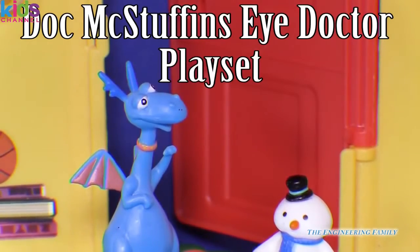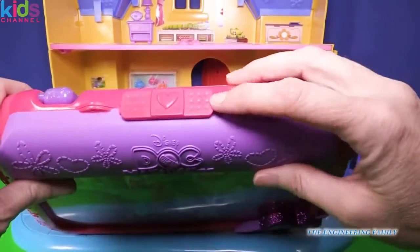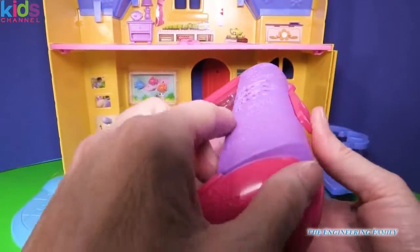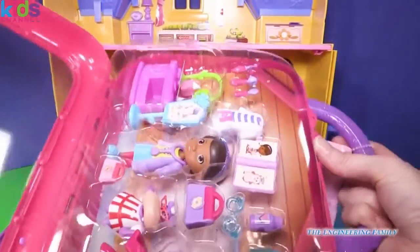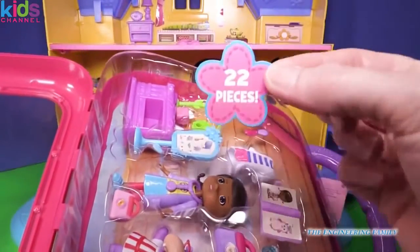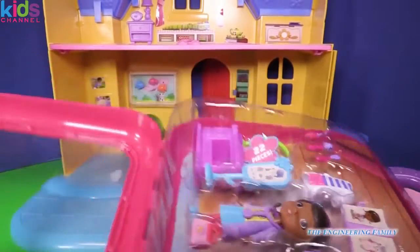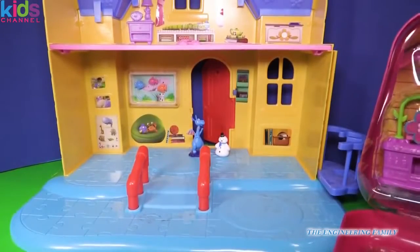Now let's open up that doctor's kit. All we do is take this band-aid up here and slide it, then open it up and it's going to be full of toys that we can play with. Let's take these out — it says right here 22 pieces. That is awesome. Let's go ahead and see everything that comes inside this doctor's kit.